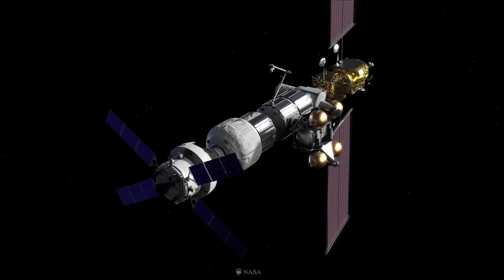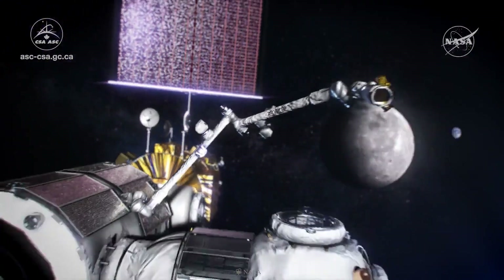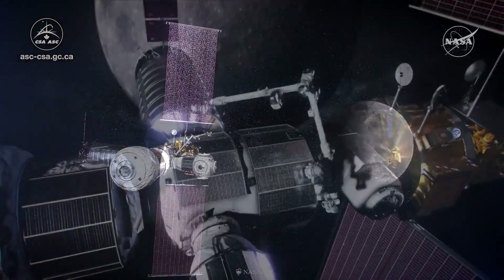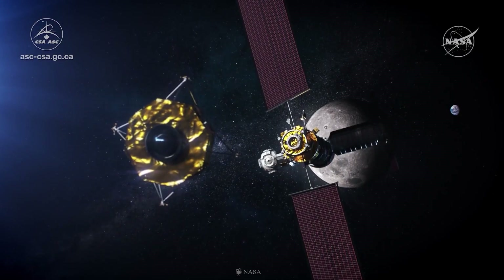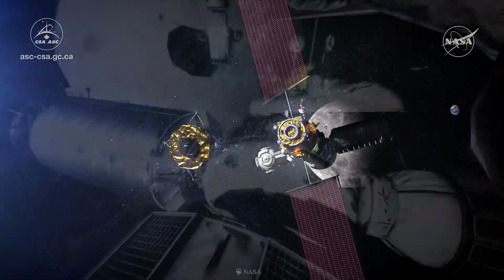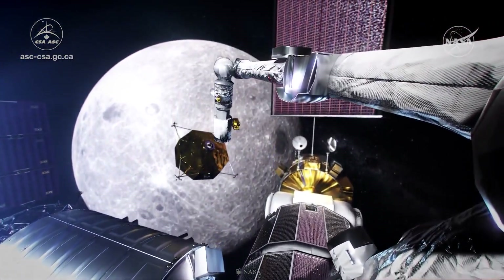One of the advantages of an NRHO is the minimal amount of communication blackout with Earth. The Canadian Space Agency, the European Space Agency, and the Japan Aerospace Exploration Agency plan to participate in the Gateway project by contributing a robotic arm, refilling and communications hardware, and habitation and research capacity. Those international elements will launch after the PPE and HALO are placed into lunar orbit.